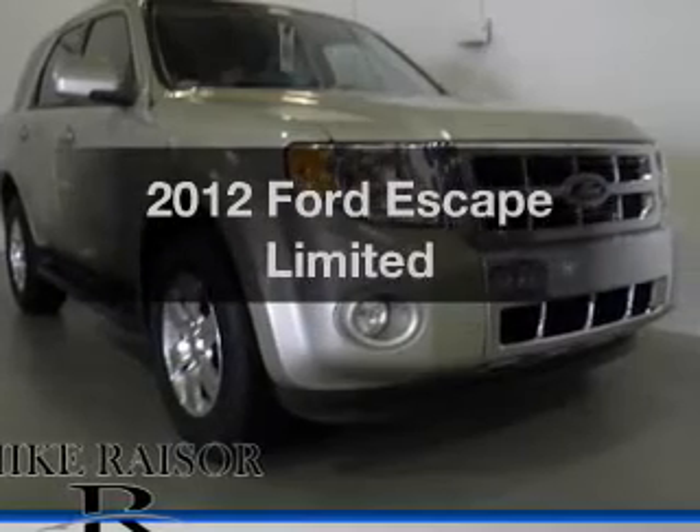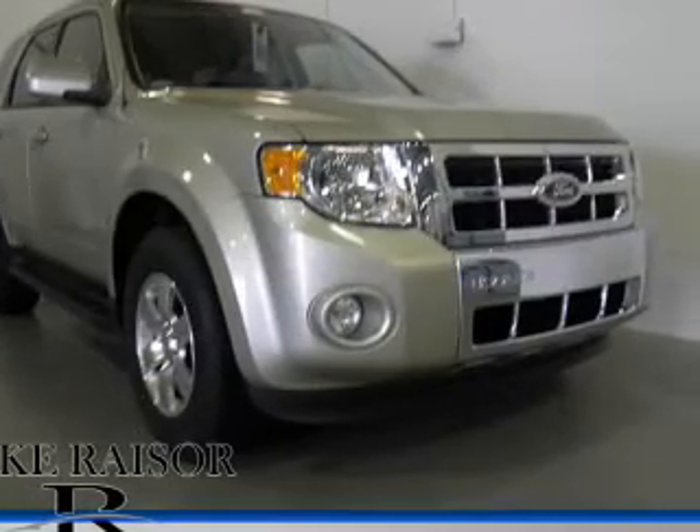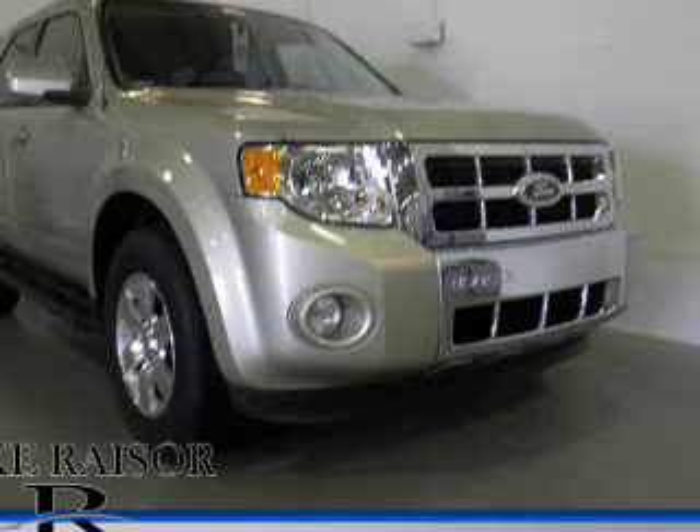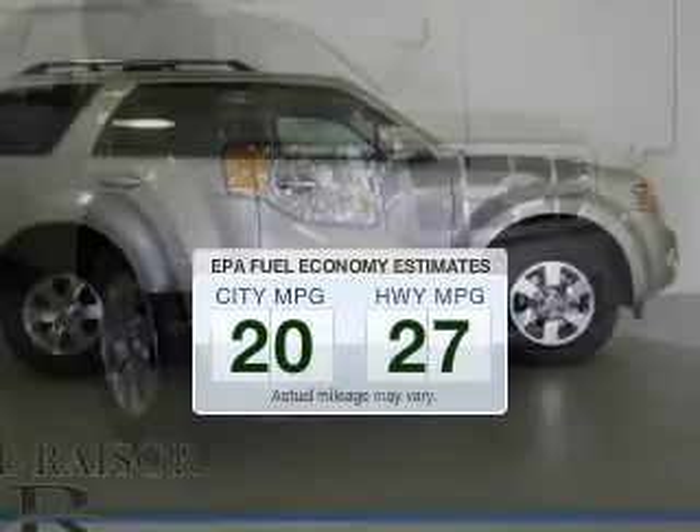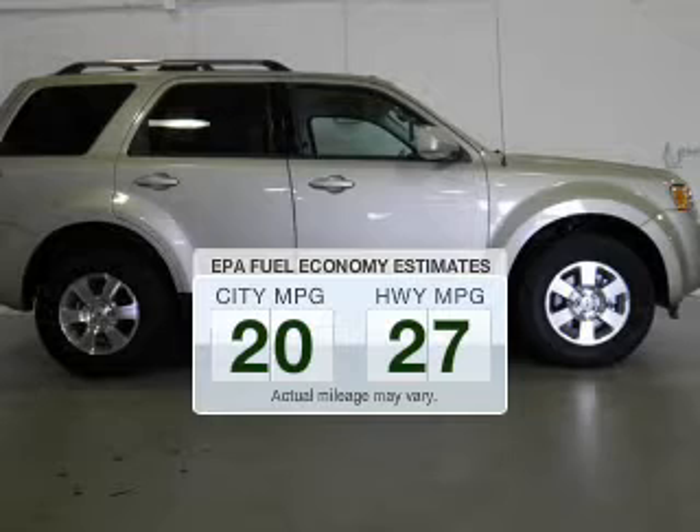Imagine yourself in this 2012 Ford Escape. Everything you need under one roof with this great vehicle. In the city or on the highway, you'll spend less time at the pump with this fuel-efficient vehicle.